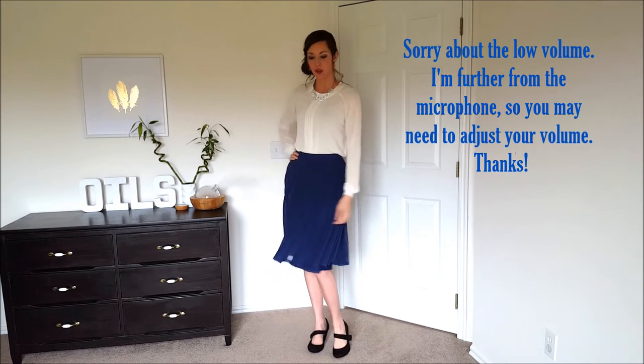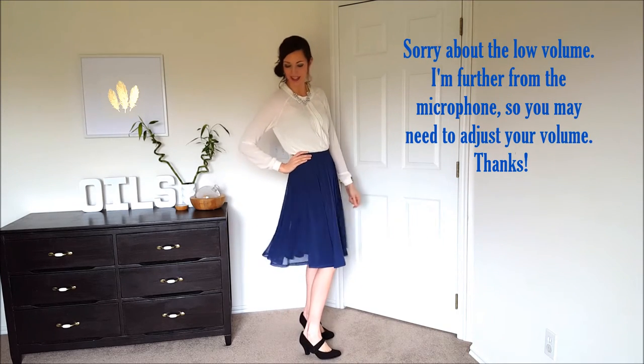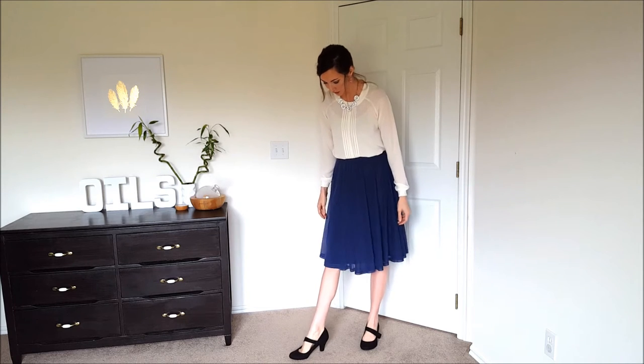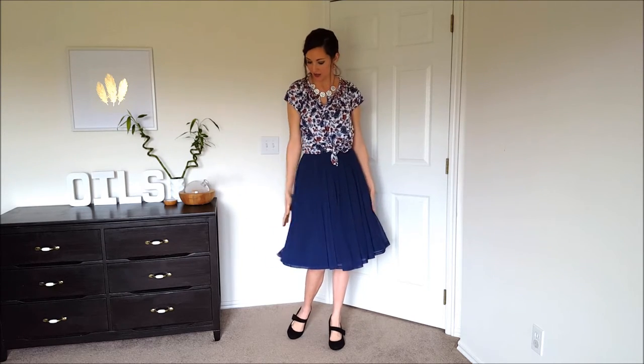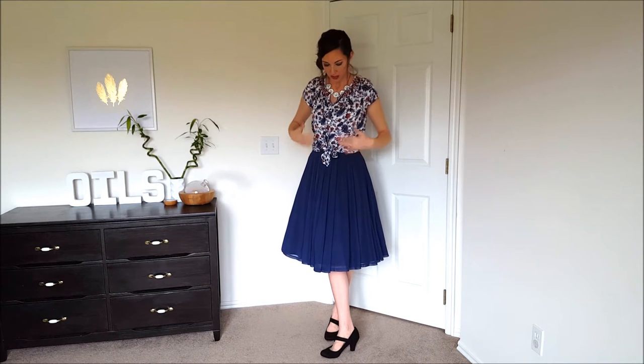Here's the skirt on — as you can see it's very full and swingy, has a nice twirl to it, and the length is perfect. It's very very soft. Here it is with a different top and the crinoline underneath, giving it a little more fullness. You can wear it more casual with a tie-front top, or tuck it in to be a little more dressy. I also have it paired with the statement necklace they sent.